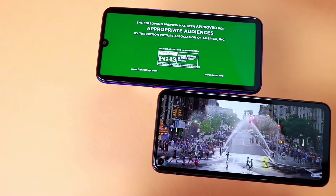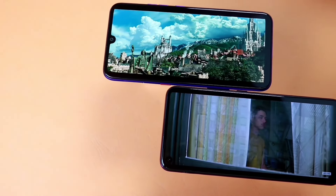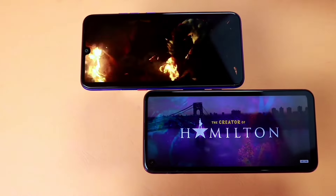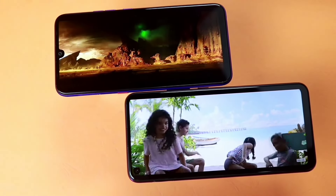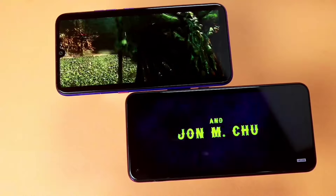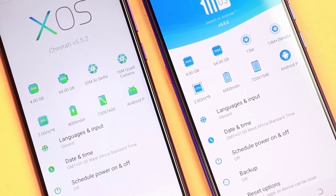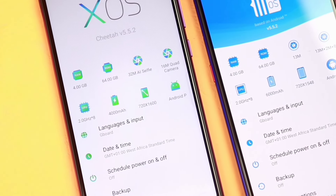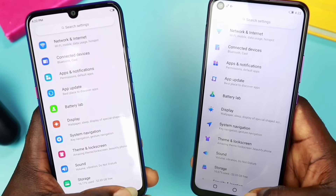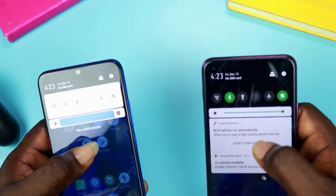Coming to the display on both devices, it's another major point to look out for in smartphones. The Puvo 3 Plus has a 6.35-inch AMOLED display with a resolution of 720 x 1548 pixels. Under the hood is a 4000 mAh battery for the Infinix S5, and a bigger 6000 mAh battery is available on the Puvo 3 Plus, making it a powerhouse phone. The Helio P22 chipset is available on both devices, clocked at 2.0GHz. 4GB of RAM and 64GB internal storage is also available on both phones, and you can expand your memory up to 512GB with external memory.